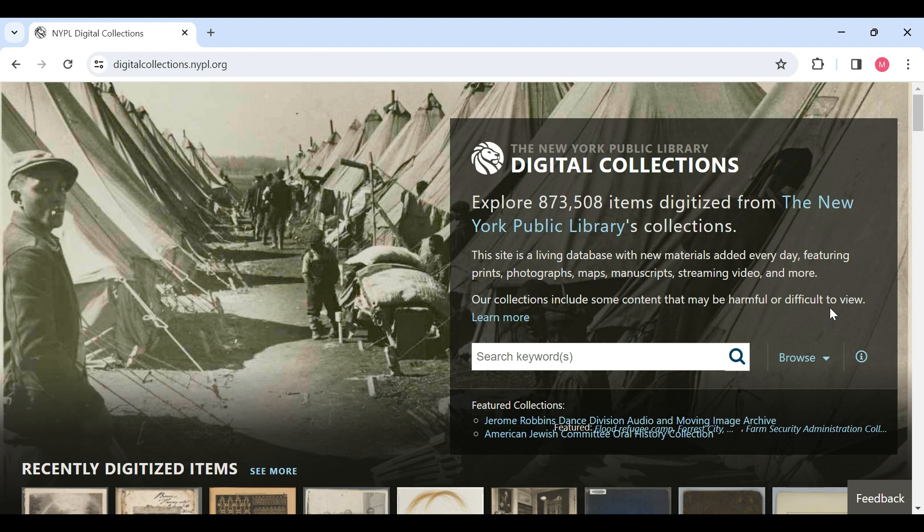The broader New York Public Library website does state that the New York Public Library has provided essential access to books and information for more than a century, and that today they are building on that legacy by increasing physical and online access to their collection and transforming their libraries into proactive centers of education and opportunity for all New Yorkers. Taking that into consideration, it's possible that the audience is all New Yorkers and, to a greater extent, the digital community that has access to this collection. But it's still difficult to see how your average user may understand how to use this, so I do think that is a con regarding this digital library.